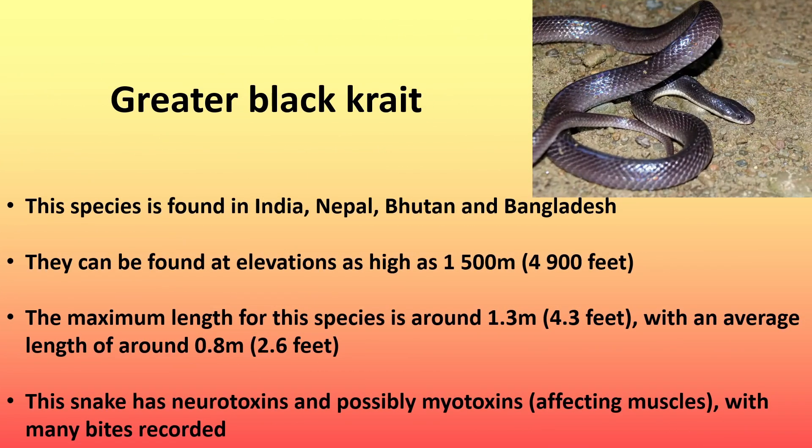Next is the greater black crate, a species found in India, Nepal, Bhutan, and Bangladesh. They can be found at elevations as high as 1,500 meters (4,900 feet). The maximum length for this species is around 1.3 meters (4.3 feet), with an average length of around 0.8 meters (2.6 feet). This snake has neurotoxins and possibly myotoxins, which affect muscles, with many bites being recorded.